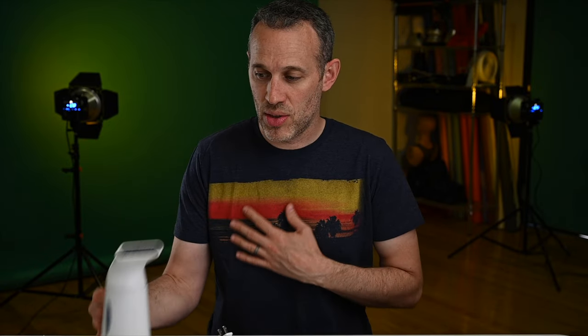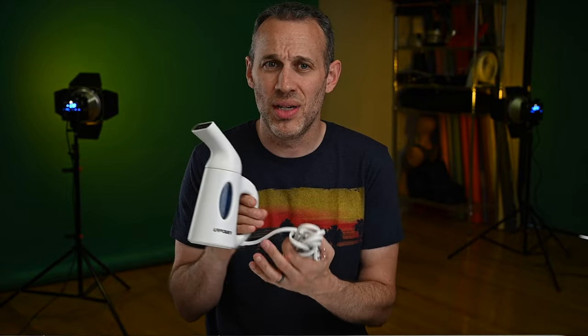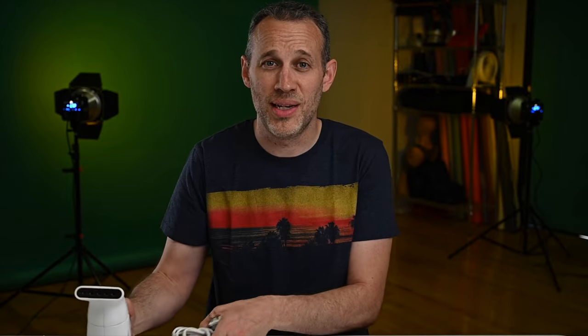It saves you hours in post trying to work out wrinkles or any imperfections in the clothing and linen. Before a shoot, the clothing matters — the quality of the clothing matters. Steam it out so everything looks pristine and you save all that post-production time of trying to fix flaws when a client goes, 'I didn't realize there are tons of wrinkles — can you Photoshop it?' It takes time. This will save you hours and it's dirt cheap — just a small handheld steamer.